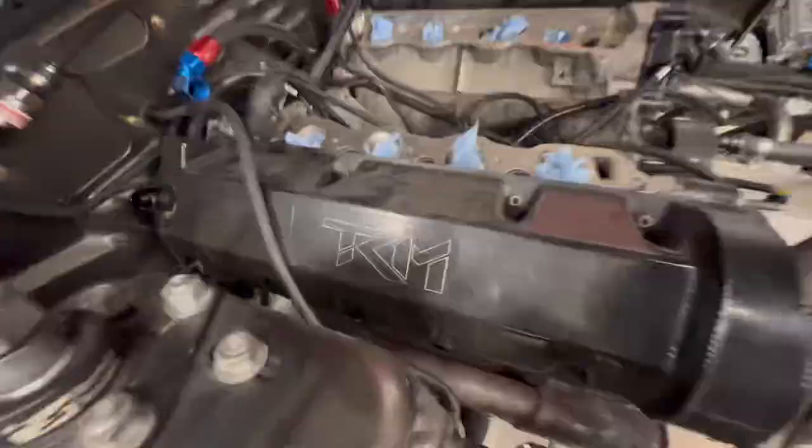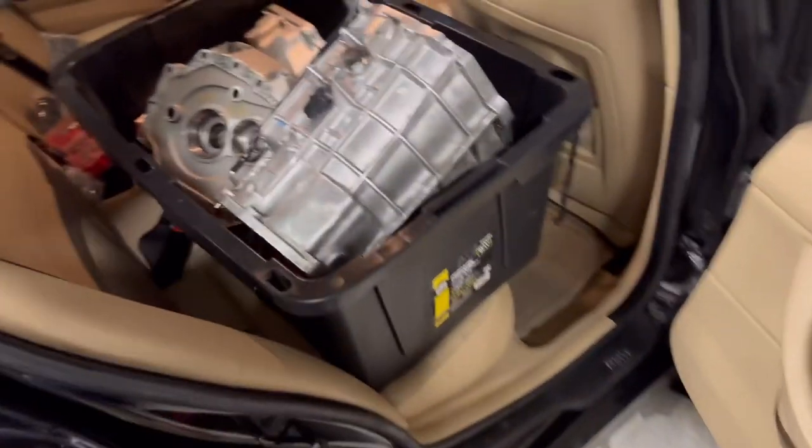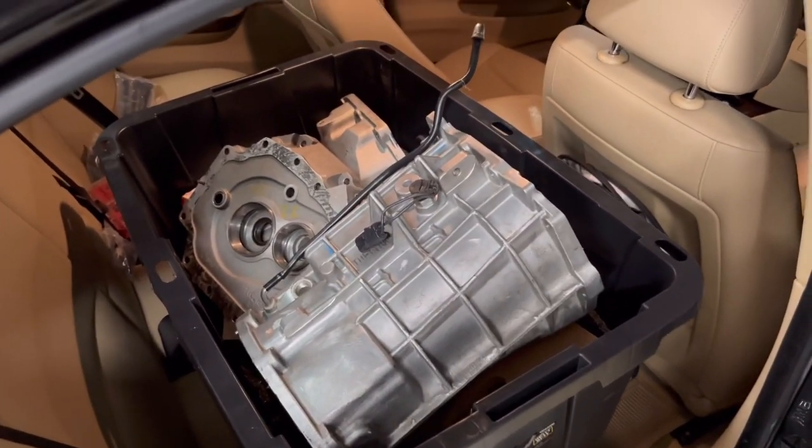We got the two-valve transmission in the beater car and the 2JZ trans in here. Headed off to TK Performance tomorrow morning to get my transmission fixed and put this one together for the no-prep car. So a little update on the no-prep car, but that's about all we've got right now.